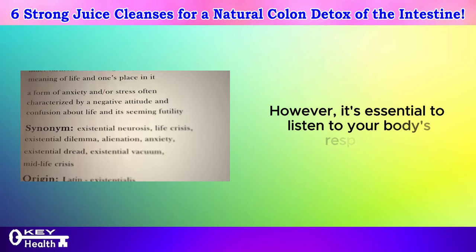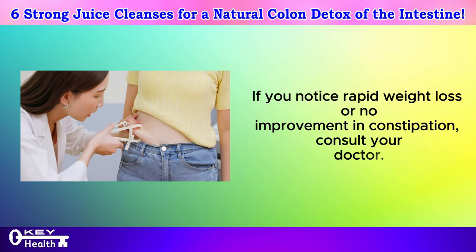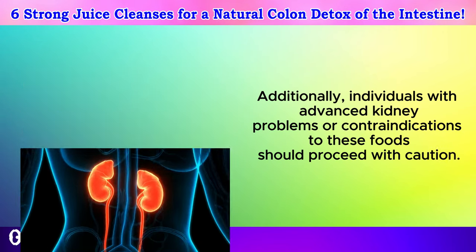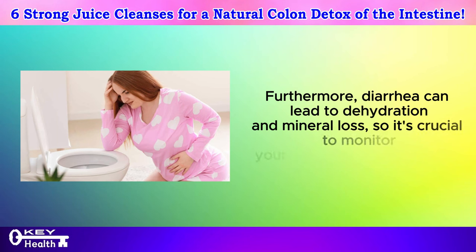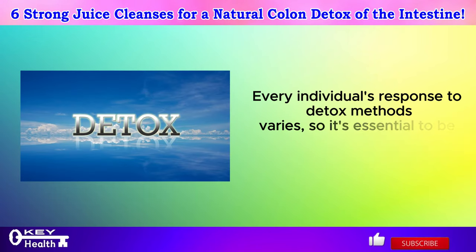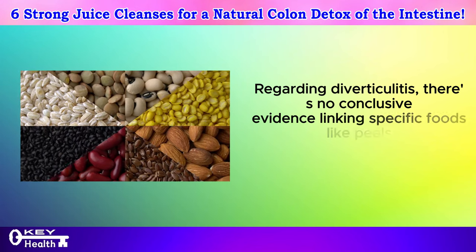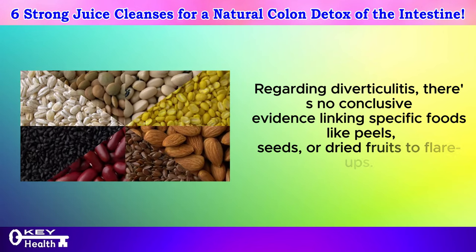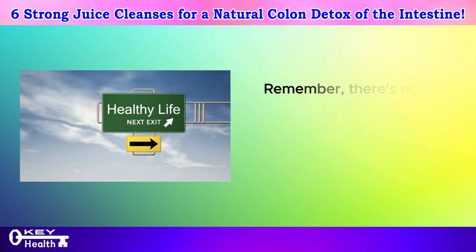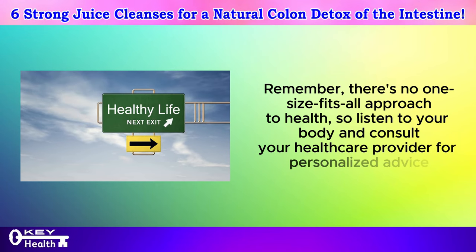It's essential to listen to your body's response. If you notice rapid weight loss or no improvement in constipation, consult your doctor. Additionally, individuals with advanced kidney problems or contraindications to these foods should proceed with caution. Furthermore, diarrhea can lead to dehydration and mineral loss, so it's crucial to monitor your body's reactions closely. Every individual's response to detox methods varies, so be mindful of your body's signals. Regarding diverticulitis, there's no conclusive evidence linking specific foods like peels, seeds, or dried fruits to flare-ups, so individuals with diverticula can generally consume these foods without concern. Remember, there's no one-size-fits-all approach to health, so consult your healthcare provider for personalized advice.